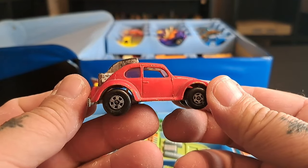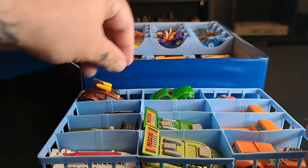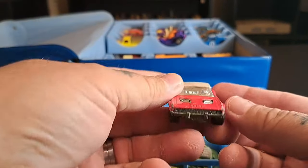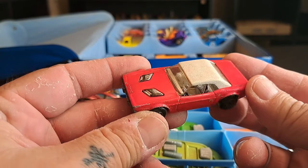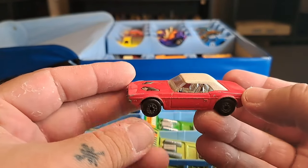I was so happy to find this online and get these. This one right here is a Dodge Challenger — I remember my buddy had this when I was a kid. Man, this is a great car. I was like, I remember that one!